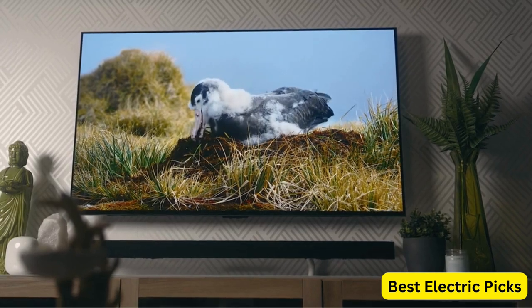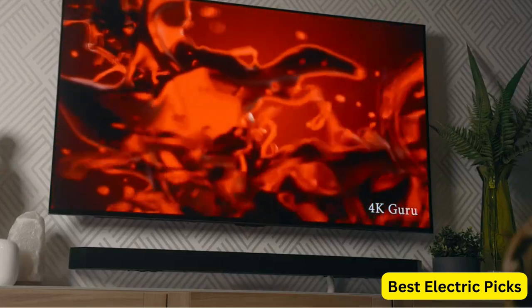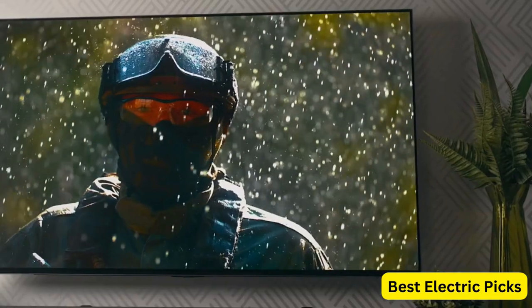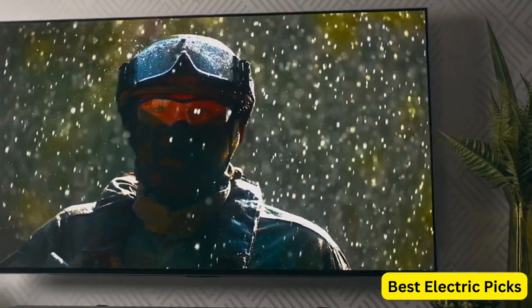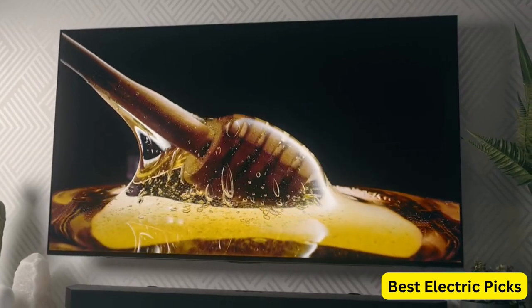Welcome to our video on the best OLED TVs available on the market. OLED technology is known for delivering exceptional picture quality, deep blacks and vibrant colors. With so many options available, it can be difficult to choose the right one.